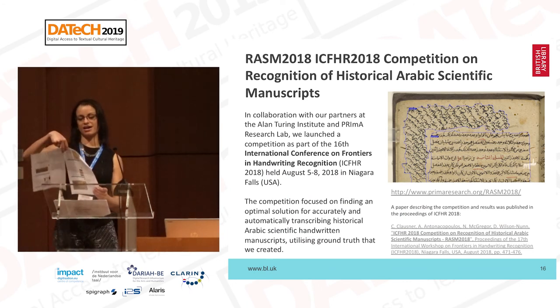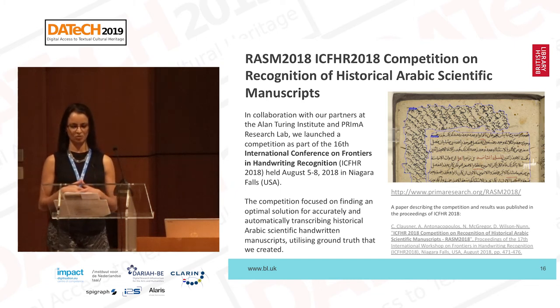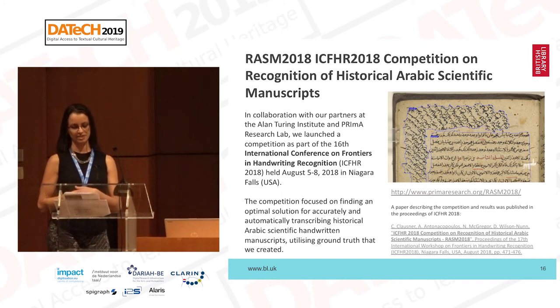To see how text recognition tools can deal with these challenges, we launched a competition last year — this was my colleague Nora's work. Same as Tom, we were working with Prima, also with the Alan Turing Institute. This was in the context of the International Conference on Frontiers in Handwritten Recognition, which took place last summer in Niagara Falls. The competition was called RASM 2018 — Recognition of Arabic Scientific Manuscripts — and we focused on finding an optimal solution for accurately and automatically transcribing this type of material using ground truth created especially for this purpose.